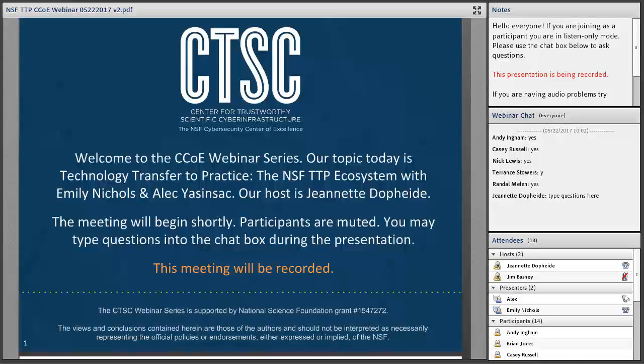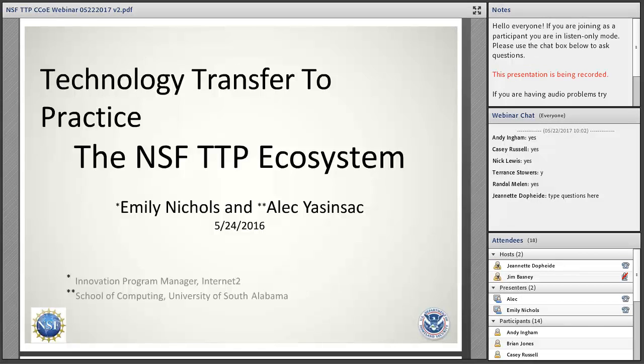Thank you very much for hosting. Very glad to be here today and to talk about the TTP process. The National Science Foundation is moving forward the TTP process to help move more of the NSF-funded research in cybersecurity into the field. Emily and Internet2 and myself and colleagues at the University of South Alabama have parallel programs to promote that process.